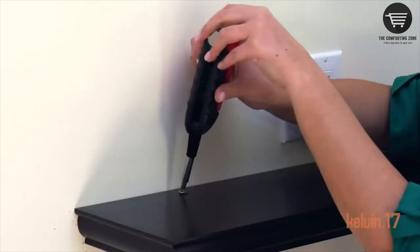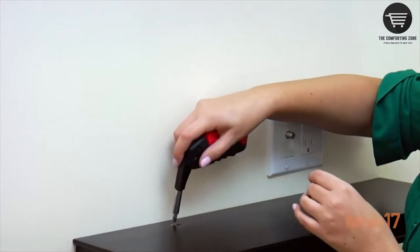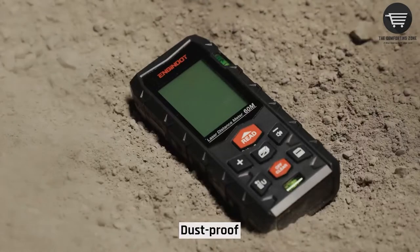Hello everyone, welcome to the comforting zone. Today I will show you five amazing gadgets all men should have. All the product links are mentioned in the video description. Let's jump into the video.